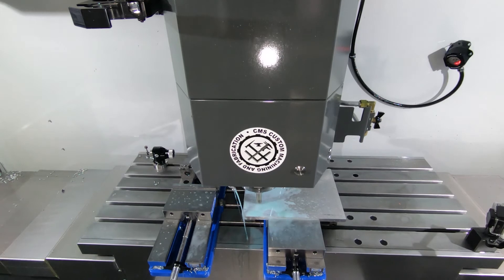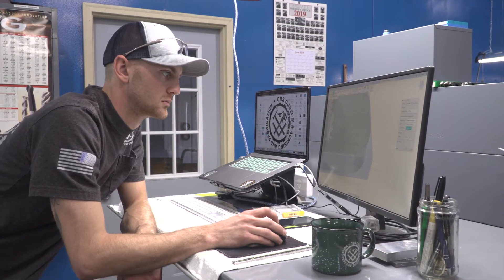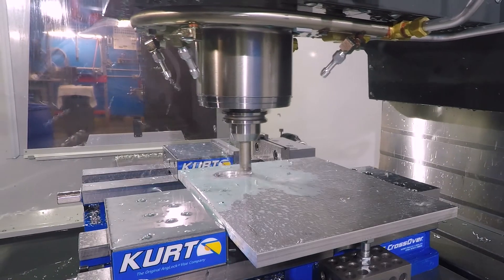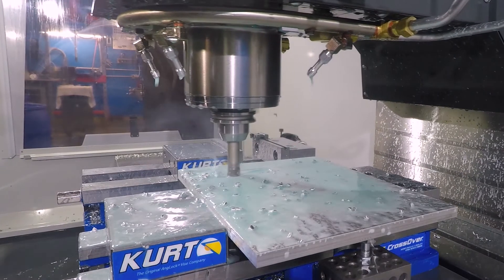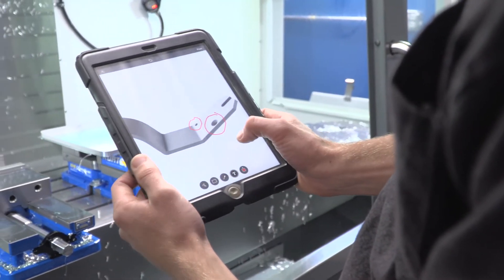The nice thing is Fusion 360 and Haas work together so well. Both are app compatible, so we're able to take it with us kind of on the fly, change stuff, watch stuff, or see how the machines perform and actually see what my guys are doing on Fusion too.